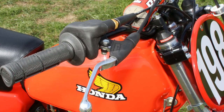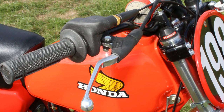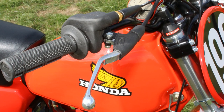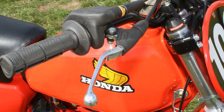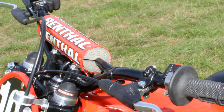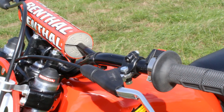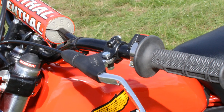As you'd expect from a bike heading towards 42 years old, many of the bike's controls are not the originals and have been changed for replacement parts. In many cases these new parts can be better than the originals, because they are manufactured from more modern materials and can often be made to function and even look better than the factory fitted items.